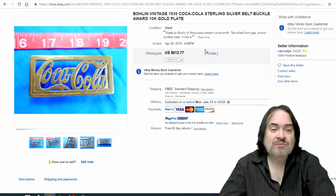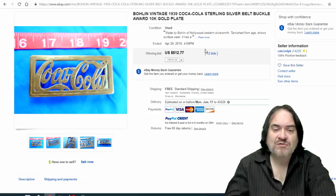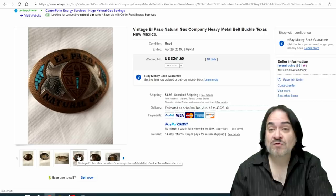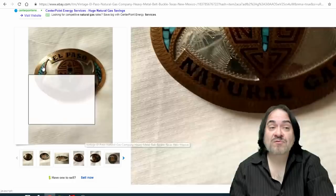This one is by Bolin of Hollywood — they're a silversmith. This is a rather interesting one, probably custom made for Coca-Cola themselves. $512 on this one. Next one is El Paso Natural Gas Company. These were again probably an award of some sort, or they could have been made and sold to employees as a specialty item they could wear. $241 with 18 bids on this one.